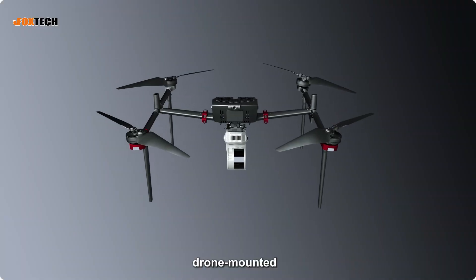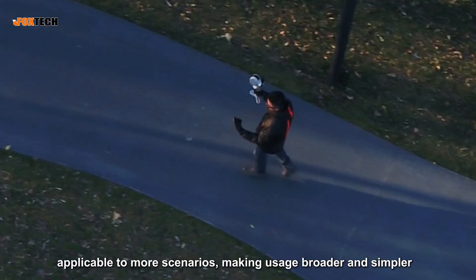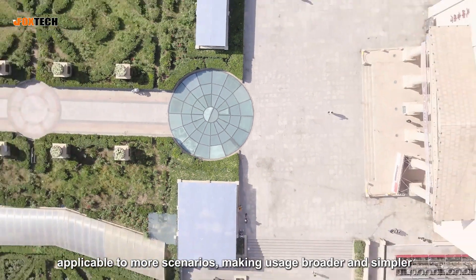Explore broader spaces with SLAM200's exceptional 300-meter range and versatile operational modes — supporting handheld and drone mount — applicable to more scenarios, making usage broader and simpler.